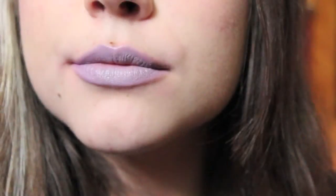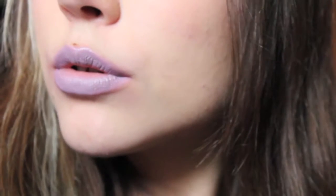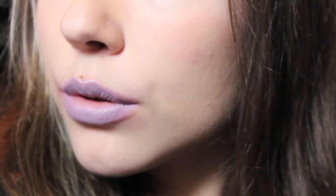Next we have a Lime Crime lipstick. This is the color Chinchilla — it is a gray lavender, and this is my favorite lipstick to wear with pastel goth coordinates. I really, really like it. It wears extremely nicely and looks really cool on my skin tone. I guess gray colors look good on me. Who knew?